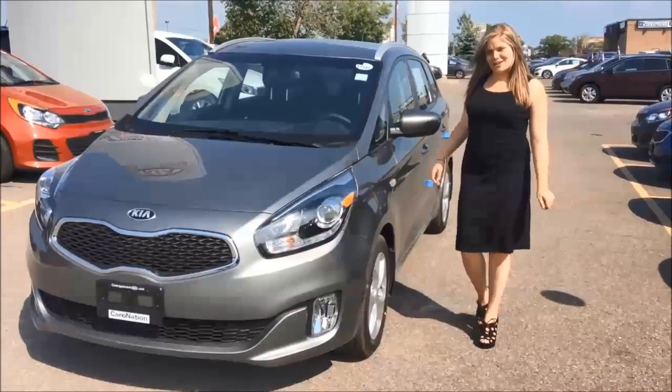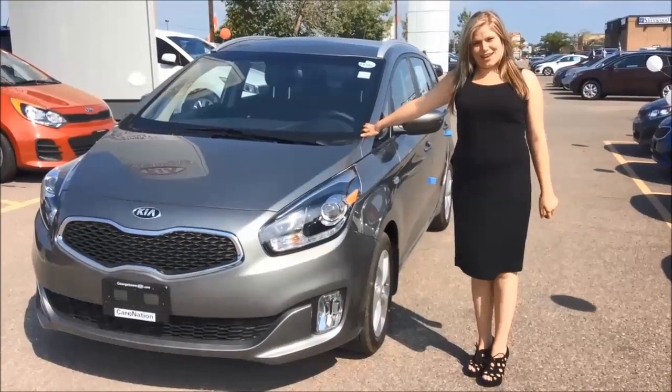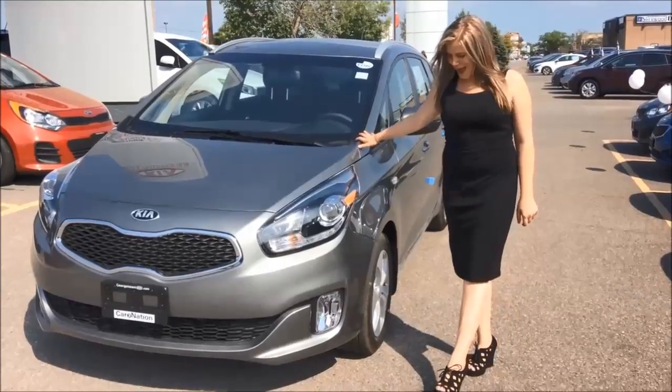Hi, my name is Megan. We're here today to talk about the 2016 Rondo LX model.